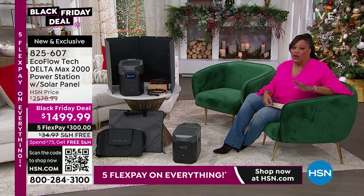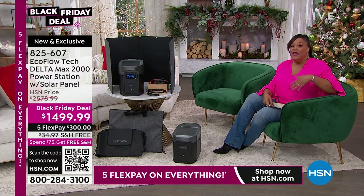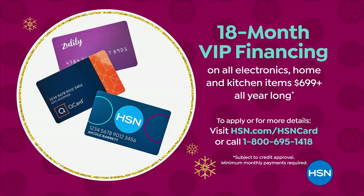It is $300 on any card as your first payment if you'd like to spread your payments out over five months. If you'd like to use your HSN card as a VIP holder, spread your payments out over 18 months and make your first payment $83 and some change. These are interest-free payments.